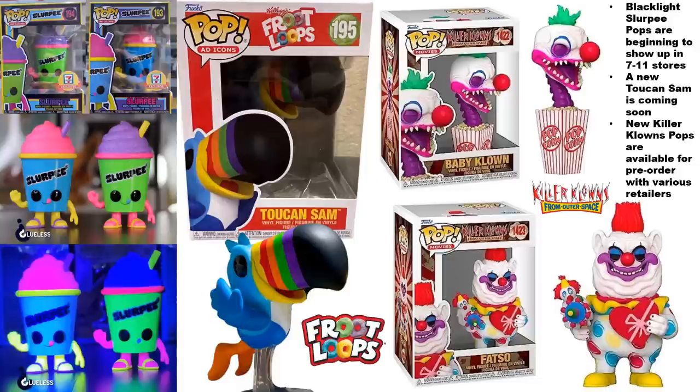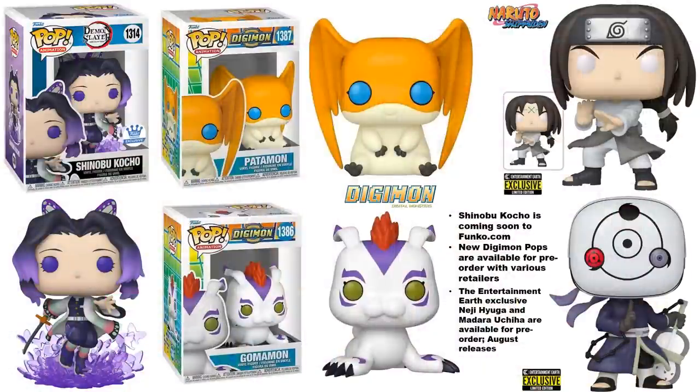There's more on the way with Killer Klowns — I'm really enjoying collecting Killer Klowns so I'm glad Funko is doing so much with this property. We have the Baby Clown on the way and Fat So on the way as well. I'm definitely getting those and adding them to my collection — I've gone ahead and pre-ordered those with Entertainment Earth. Those are commons so you can pre-order with various retailers.